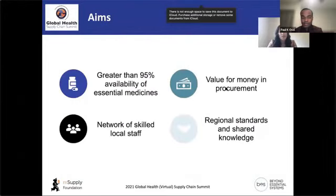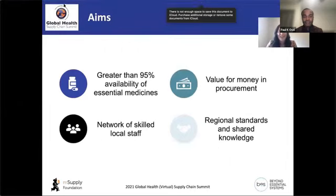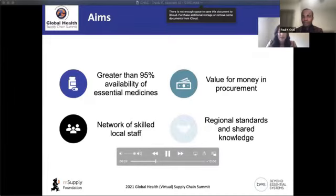The specific aims of the Centre for Health Supply Chain Excellence are: achieving greater than 95% availability of essential medicines at the central level; achieving value for money in procurement; obtaining a network of skilled local staff within the region; and developing regional standards applied across the region to share knowledge between countries.